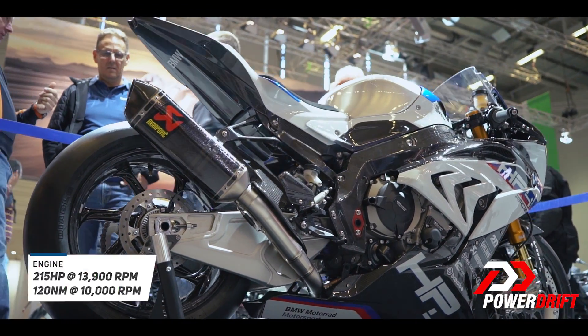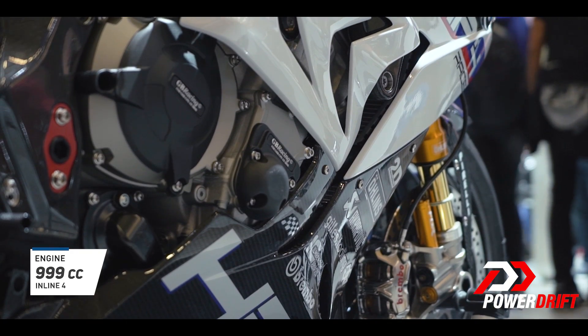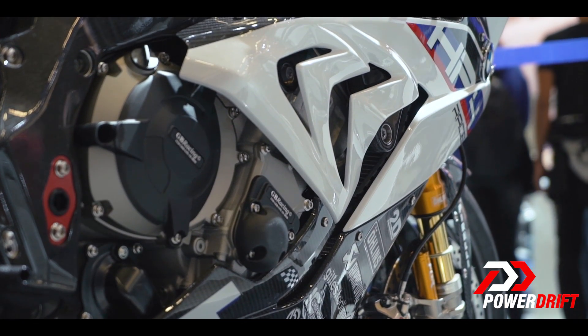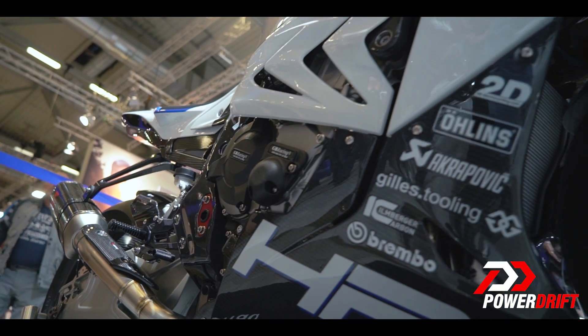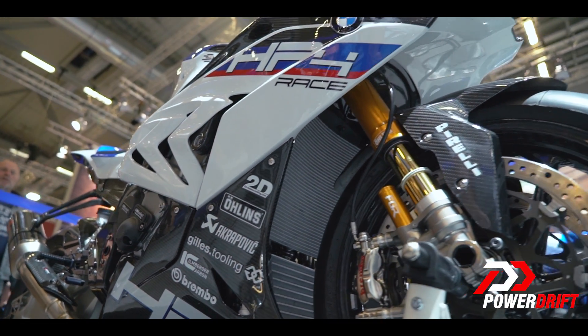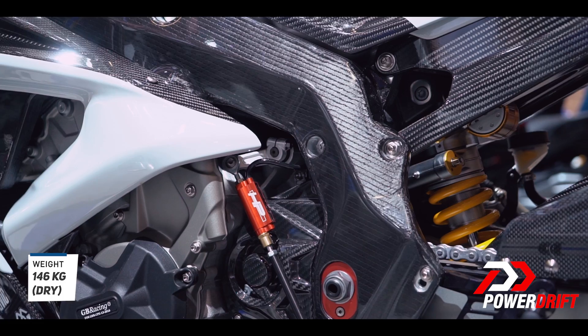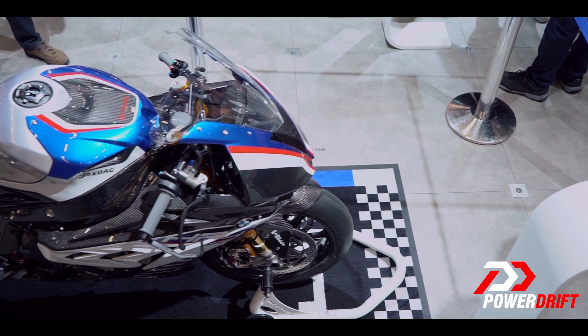215 horsepower, 120 Newton meters of torque from an inline-four thousand motor. Now, other bikes do make those numbers as well, but the crazy part is the weight — the HP4 Race is all carbon fiber, including the chassis. The whole thing weighs 146 kilos dry, which is about the same as a 390 Duke. Can you imagine the power-to-weight ratio?